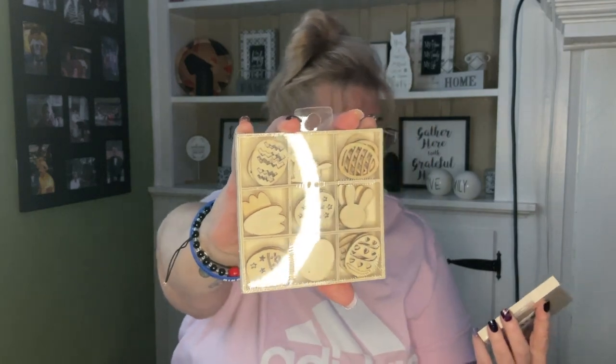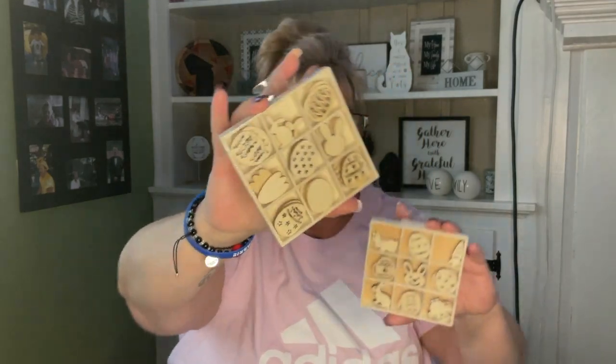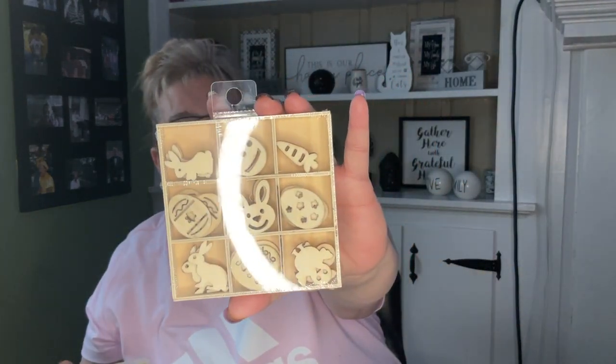I found these laser cutouts — wooden cutouts — and this is 36 pieces, four pieces of each design. These are so cute. You can use them for so many things — a lot of people have used them to make a tic-tac-toe game. There were two different styles and I picked up a set for me and a set for my mom.